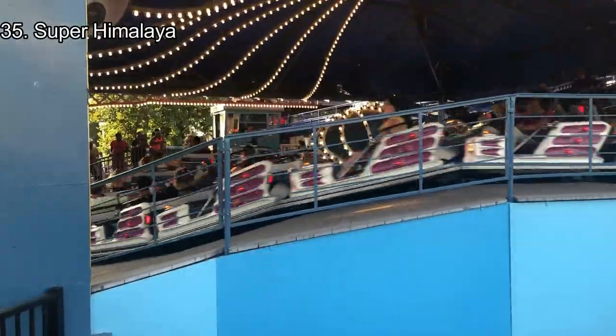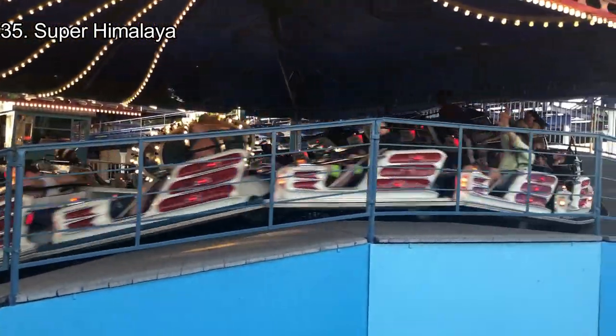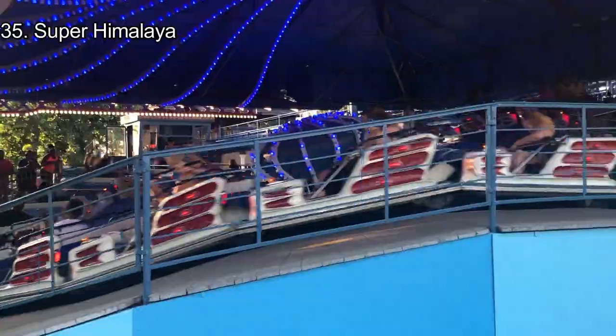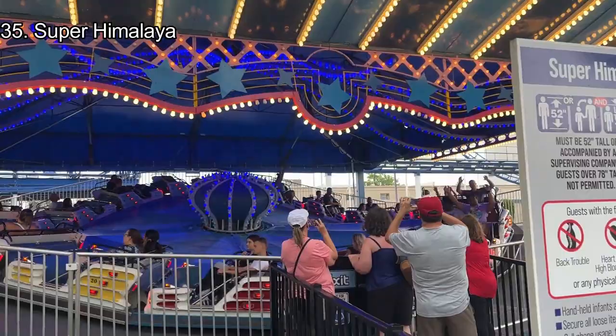Number 35: Super Himalaya. I barely ever ride Super Himalaya, as it's forgettable in a park like this. However, I'm always surprised by the force on this ride. For the duration of the ride, you are pinned on the left side of your seat from the number of laterals provided. There are also bunny hops in the ride cycle, which throw the rider forward a little bit. Super Himalaya is a pretty intense flat ride.